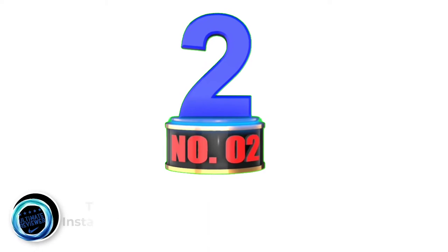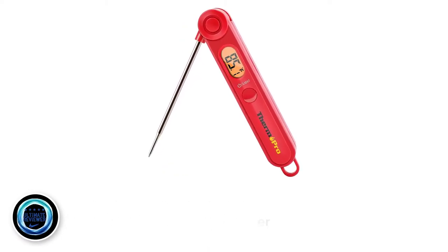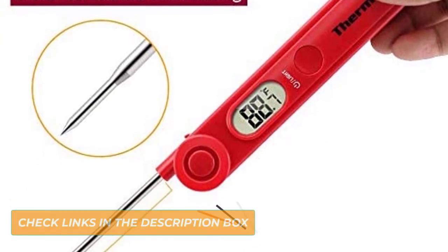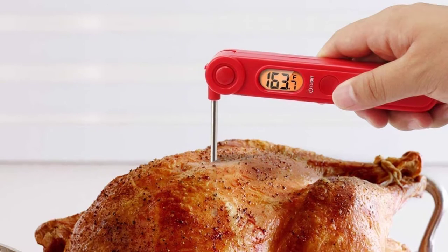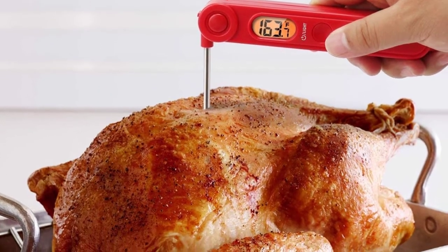Number 2: Thermopro TP038 Digital Instant Read Meat Thermometer. Thermopro is a prestigious brand and owns a series of best-seller kitchen products on the market. Thermopro products always bring satisfaction, convenience, and quality to customers. The Thermopro Thermometer is an ideal tool for taking temperatures of cooked, reheated, and chilled foods such as milk, fish, soups, stews, and cakes.